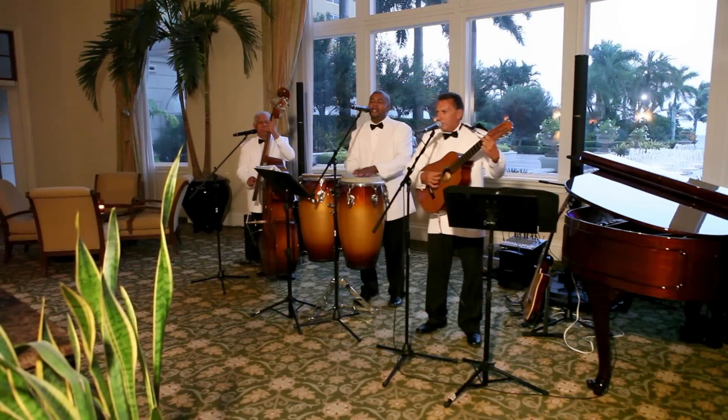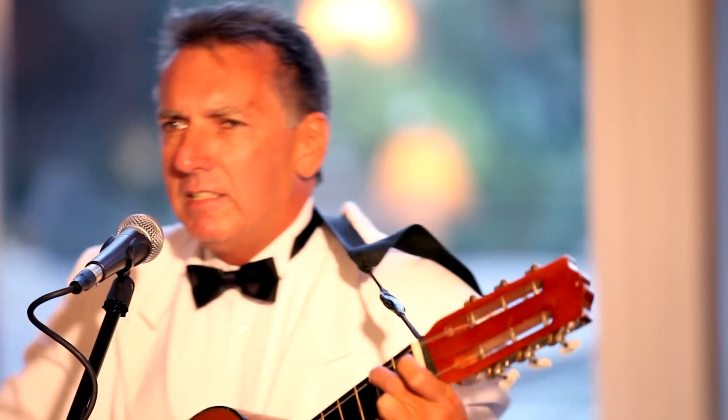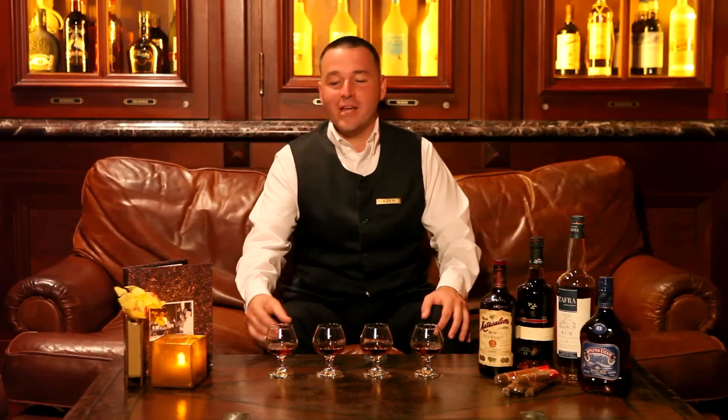On weekends you can enjoy sounds from our four-piece Latin band, Grupo Nostalgia. I look forward to welcoming you to our Old Havana inspired bar lounge, Rum Bar. Salud.